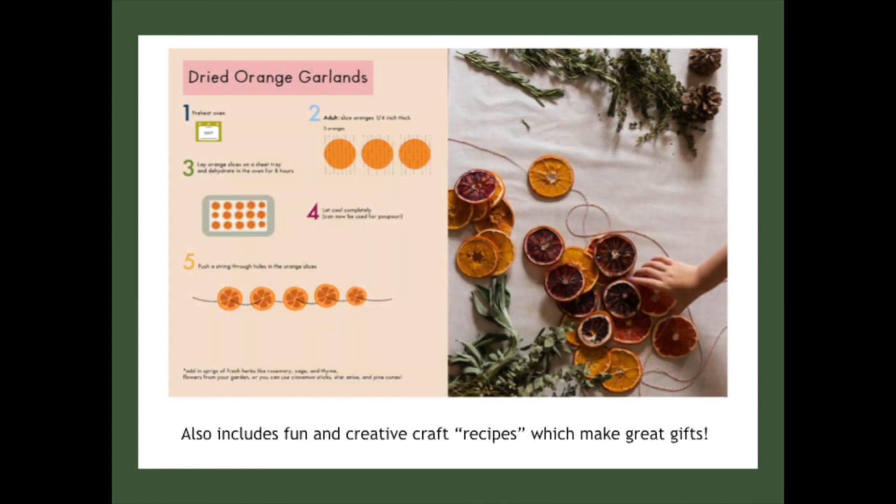The Cooking Book for Growing Chefs Sprouts Edition also includes fun and creative craft recipes, which make great gifts. Here you see the recipe for how to make dried orange garlands, but you'll also see recipes for soup mixes, ornaments, and other fun activities that again make great giftables.